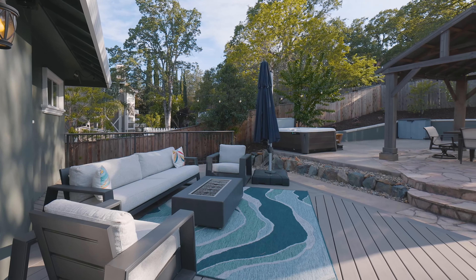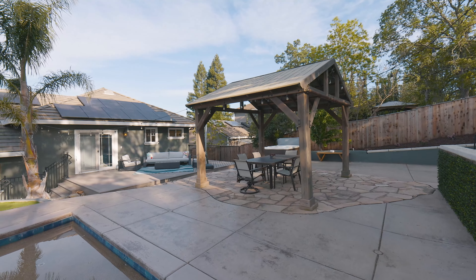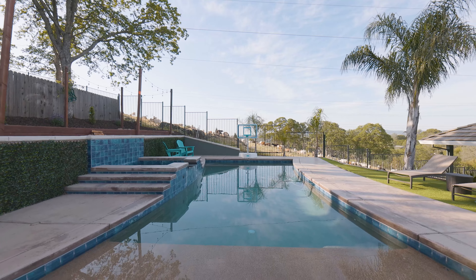The new cool-touch Trex deck provides the perfect vantage point for savoring the day or simply taking in the breathtaking views and even getting a glimpse of Folsom Lake.